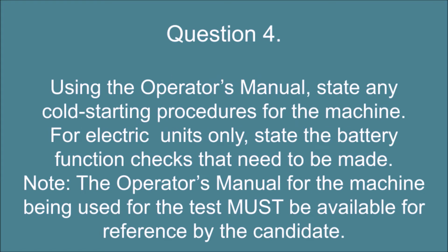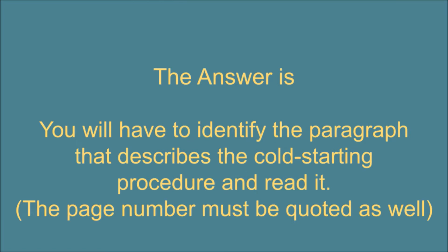Question 4. Using the operator's manual, state any cold starting procedures for the machine. For electric units only, state the battery function checks that need to be made. Note: the operator's manual for the machine being used for the test must be available for reference by the candidate. The answer is: you will have to identify the paragraph that describes the cold starting procedure and read it. The page number must be quoted as well.